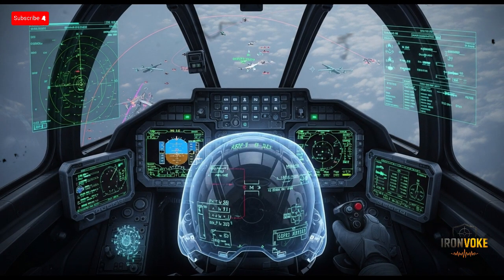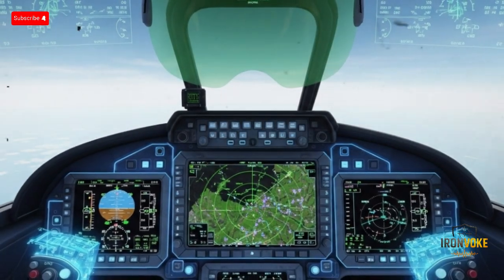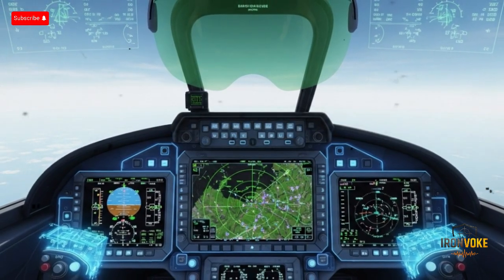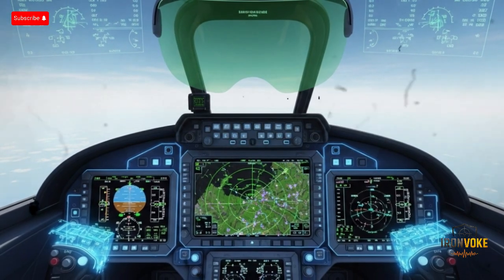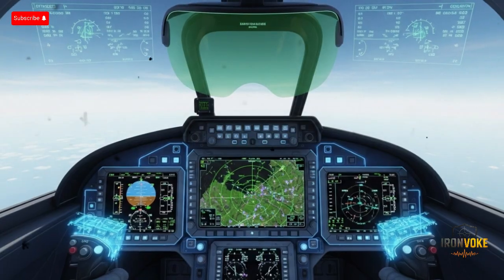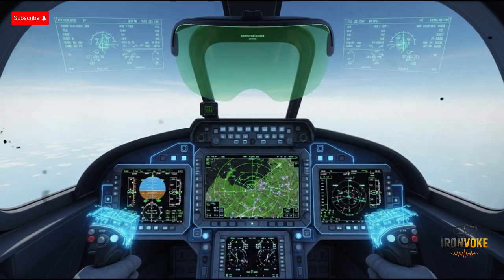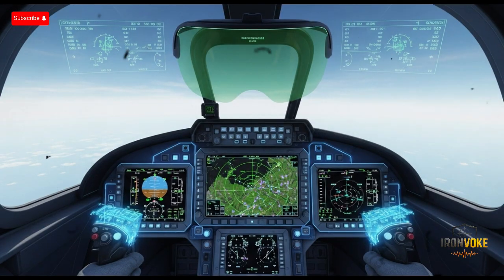When we talk about the F-35I's technology, we have to mention its avionics and data fusion capabilities. One of the revolutionary aspects of the F-35 family is its ability to act as a flying sensor node — it doesn't just collect information for its own pilot, it can share real-time battlefield data with other aircraft, ground forces, and even naval units. For Israel, which relies heavily on coordinated joint operations, this network-centric warfare capability is a game changer. Imagine a scenario where an F-35I detects an enemy missile launcher using its onboard sensors, immediately transmits the coordinates to a command center, and within seconds a ground-based artillery unit or another aircraft launches a precision strike — all without the enemy knowing they were being watched.